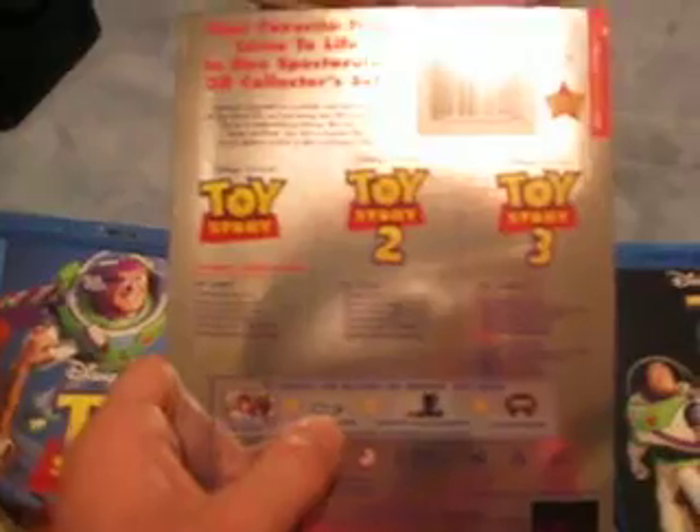Okay, one more look at the box — here's the side of it, top, and back. By the way, you need a 3D TV, a Blu-ray 3D player, and active or passive shutter glasses to watch these.